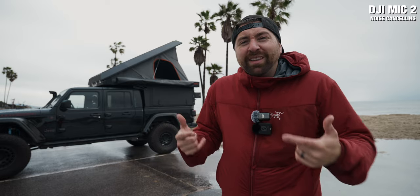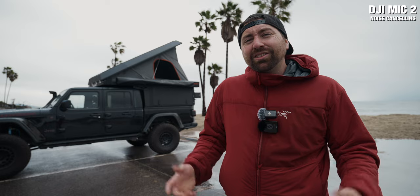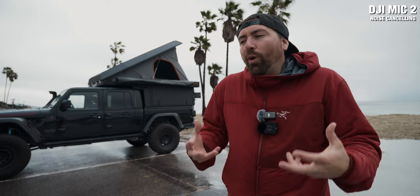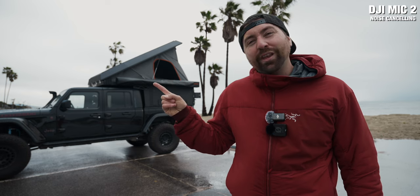If you want more information about the DJI Mic 2, I'll put a link down below in the description. Next, check out this video which goes through my nine-shot formula so that you never miss a shot when you're out filming and always have enough footage for your edit.